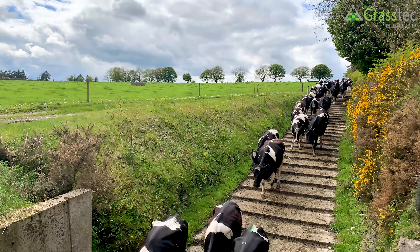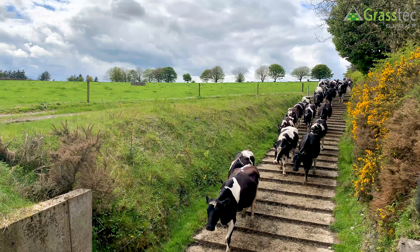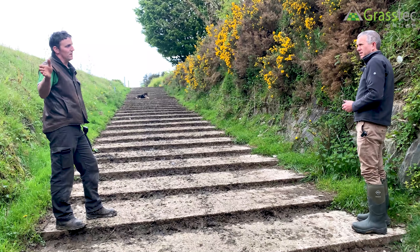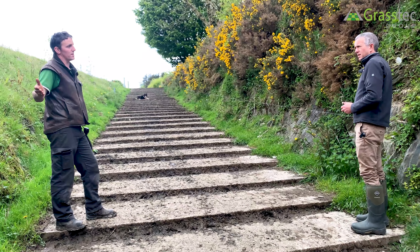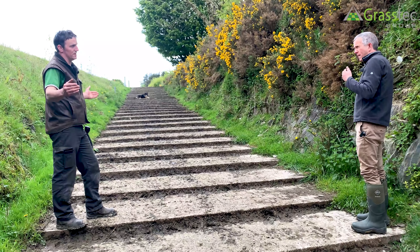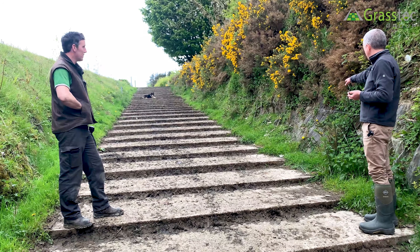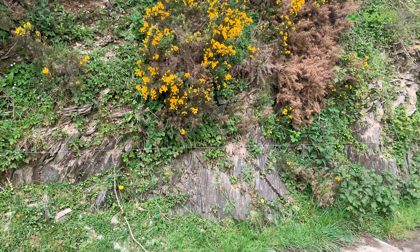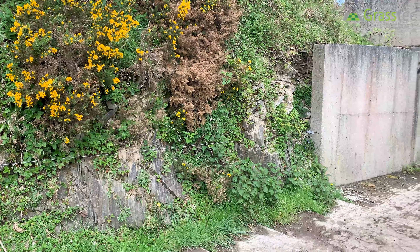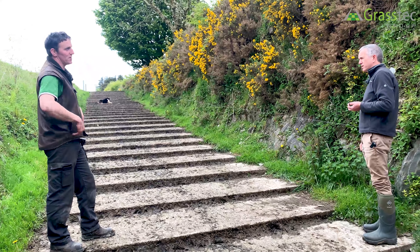Do they stay in the middle, the outside, or is there any particular pattern? Because we're going straight it doesn't matter where they go, we see no difference. But down at the collecting yard where you have a slight bend going to the right, we find they tend to go on the inside - there's no difference in depth of the steps but they do seem to go to the inside of the curve. This is some of the stone you were contending with - this is the bedrock underneath. The veins are straight up, so when broken at surface level you just have that sharp raised edge on top.